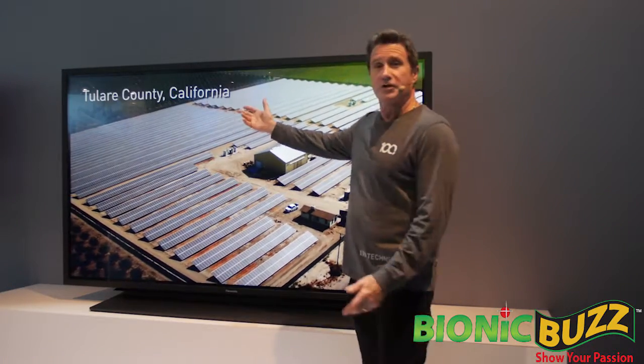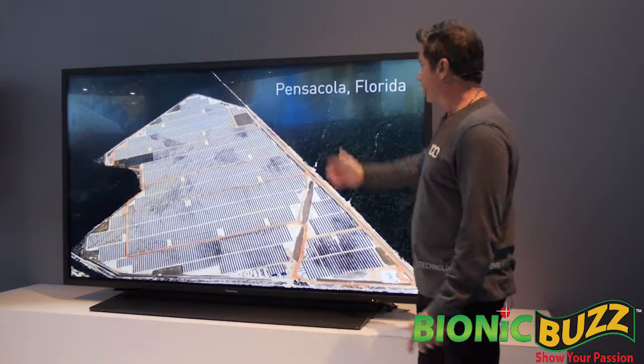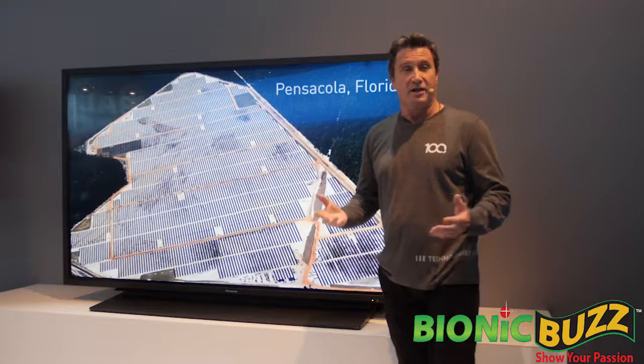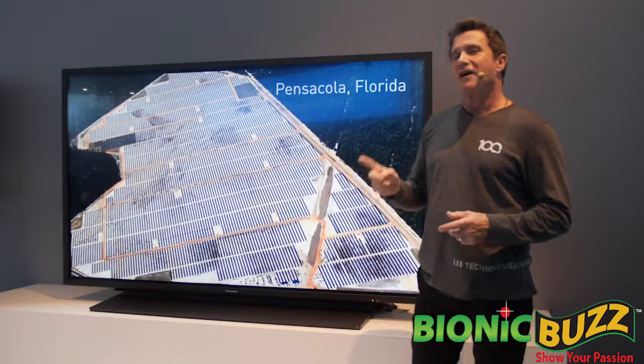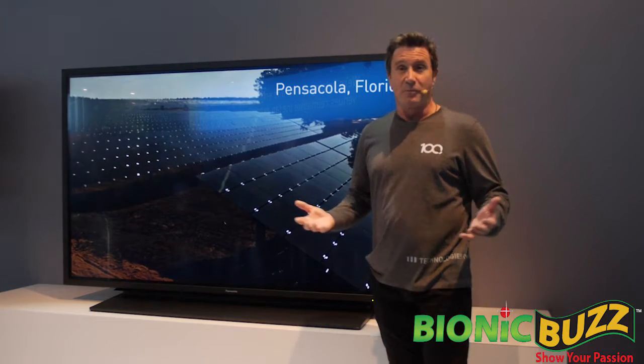In Jalear County, California, for example, a 34 megawatt solar installation will serve 9,000 homes. And in Eglin Air Force Base in Pensacola, Florida, and in two nearby Naval Air Station landing fields, 1.5 million Panasonic solar panels will generate 120 megawatts of power.